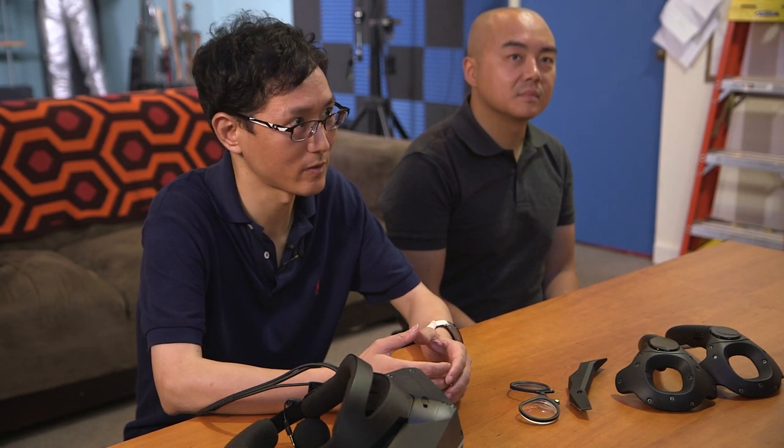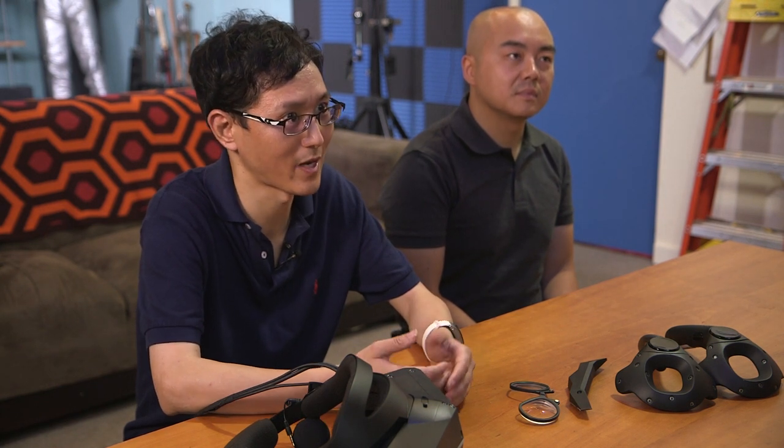Thanks so much for coming here, Robin. Can you tell us a little about the Pimax 8K headset you guys are launching soon? Pimax was the first creator of the 4K headset last year, and we want to upgrade to 8K for the higher resolution and also with a wider field of view. This is your prototype here.